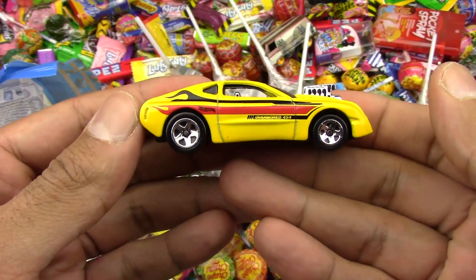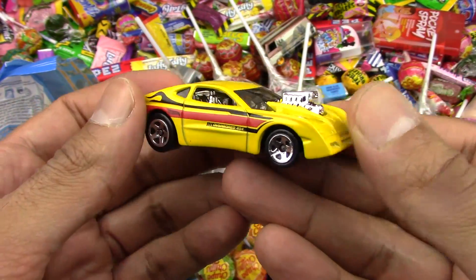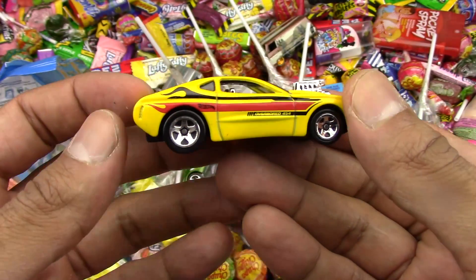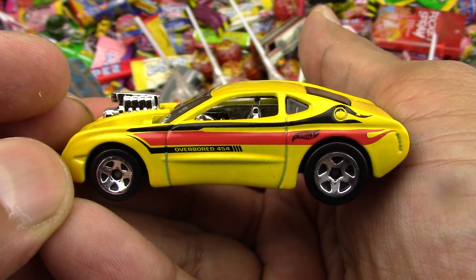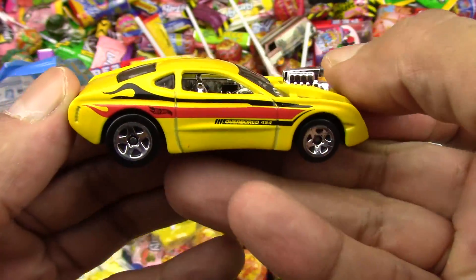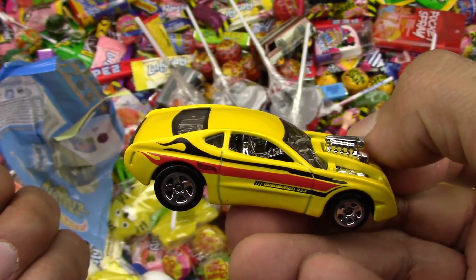Whoa, so nice. The yellow one — a yellow Hot Wheel. So pretty. I don't know which one this one is, but it's a fantastic yellow. Let's go on and see what else.